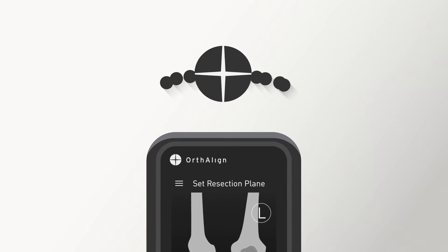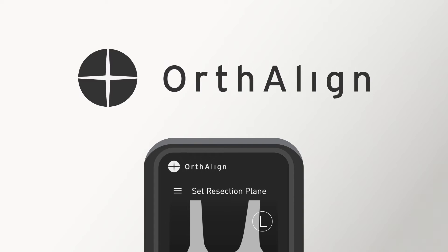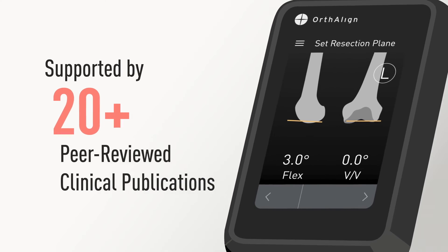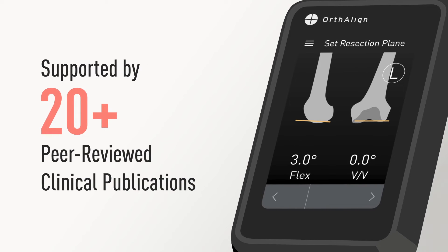Lantern builds on the proven accuracy of the OrthoLine platform that has been used successfully in over 250,000 cases and supported by 20-plus peer-reviewed clinical publications.